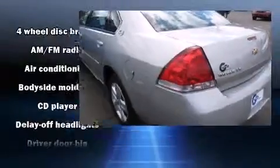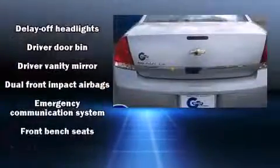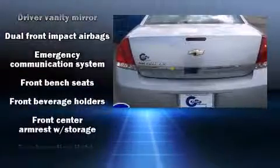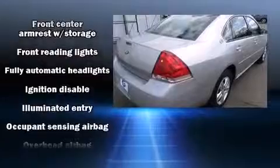This model accommodates six passengers comfortably and provides features such as one-touch window functionality, variably intermittent wipers, a trip computer, a front bench seat, and remote keyless entry.